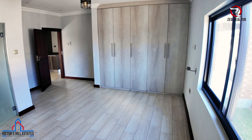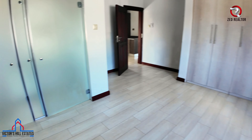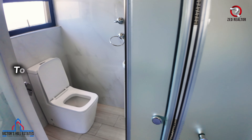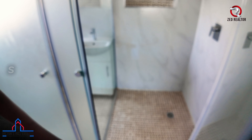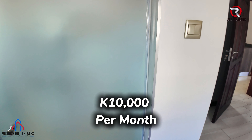Then you'll have your AC unit and your large wardrobe, large window. These two glass doors open up like this — you have your toilet on one side, and then you have your shower on the other.